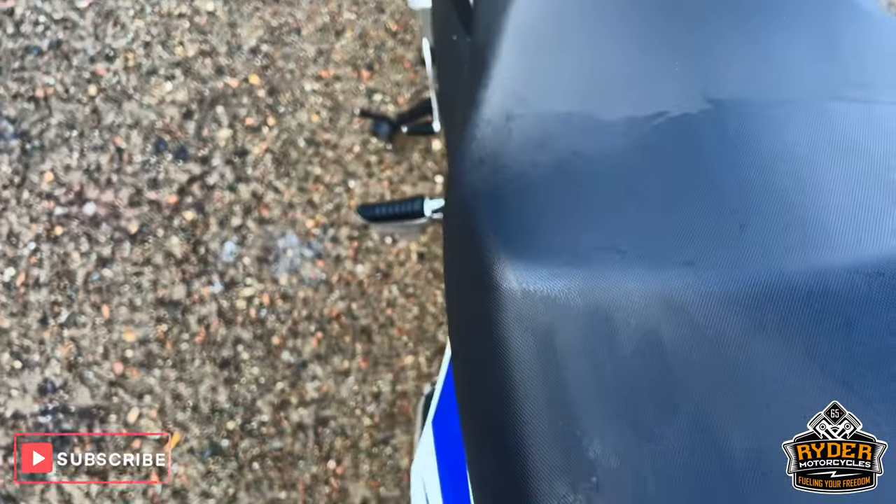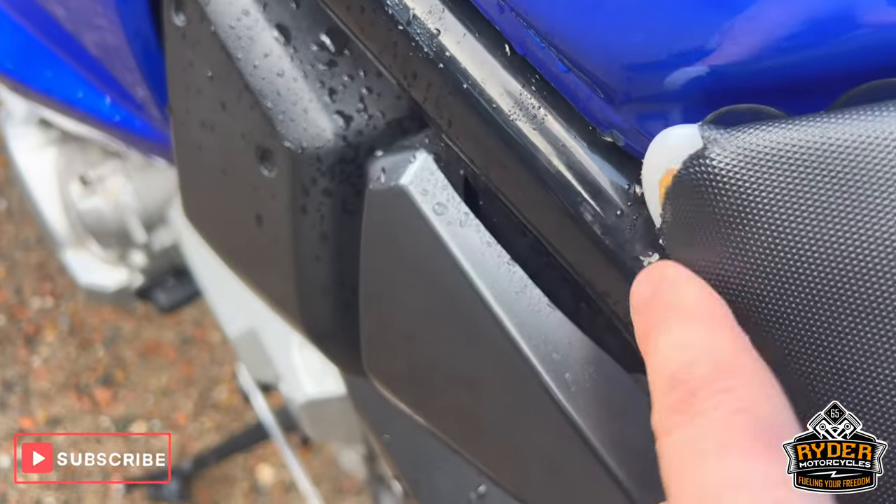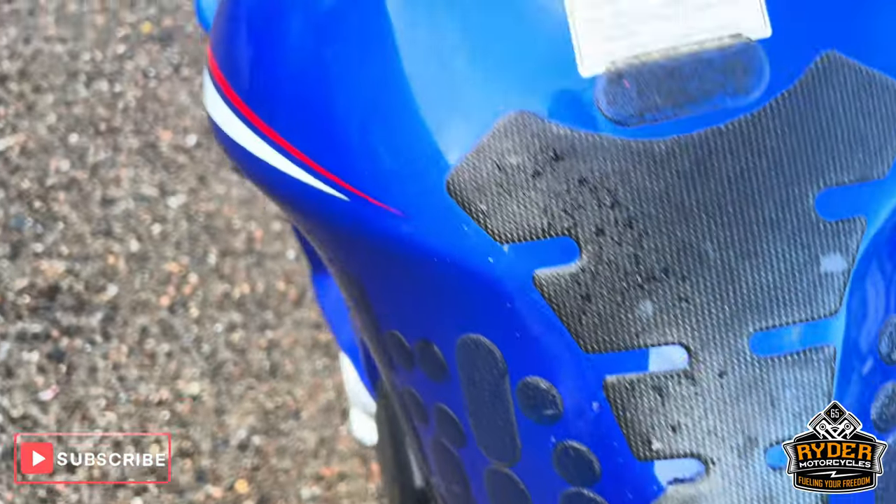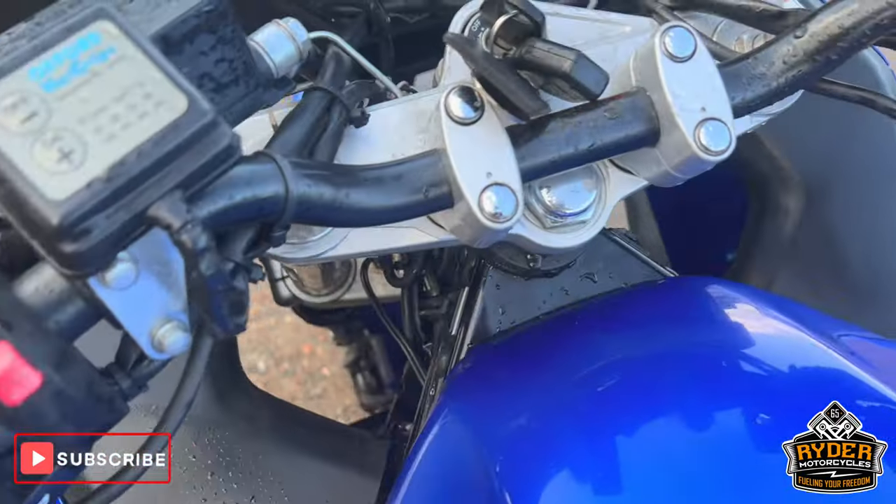Good condition — it'll come through on the left hand side there a little bit, same on the right. The tank is nice, just needs a bit of a clean.